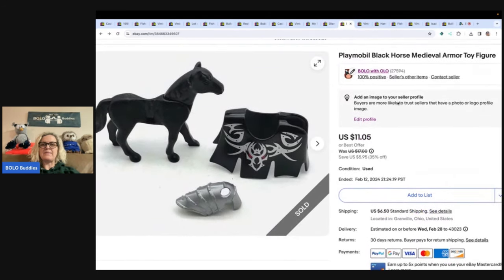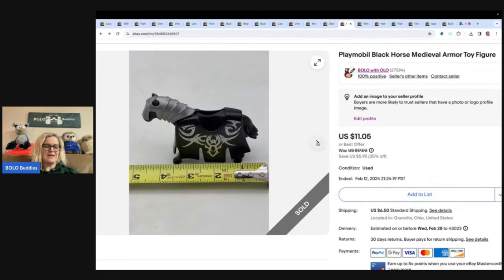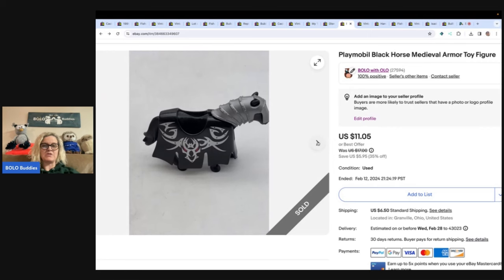This one is a Playmobil black horse medieval armor toy figure. I got it at a thrift store for a quarter — it was in a little lot of toys, so I averaged it out to about 25 cents. Sold it for $11.05 and the buyer paid shipping.